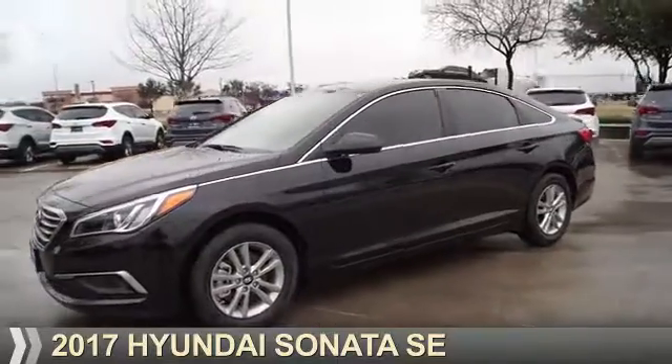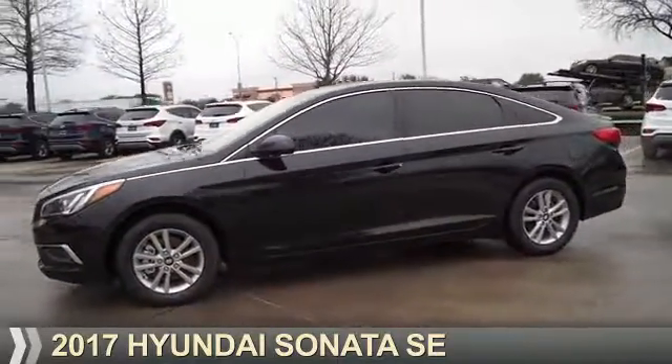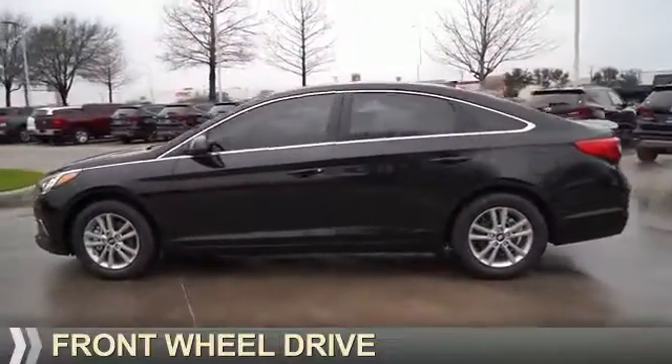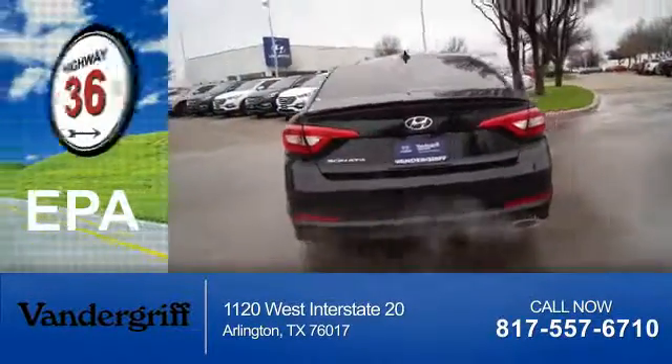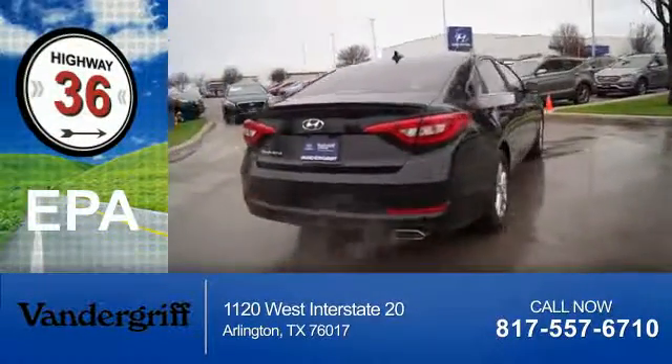Presenting the 2017 Hyundai Sonata. It's powered by front wheel drive, a 2.4 liter four-cylinder engine, and an automatic transmission. Great fuel efficiency saves you money by requiring fewer trips to the gas station.